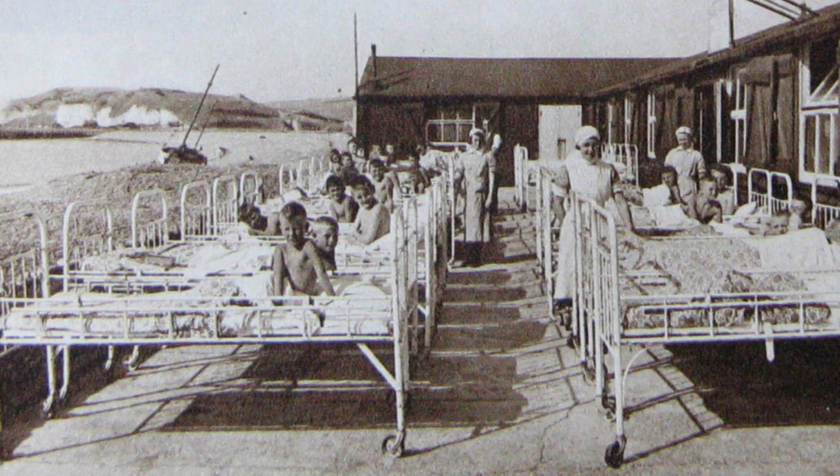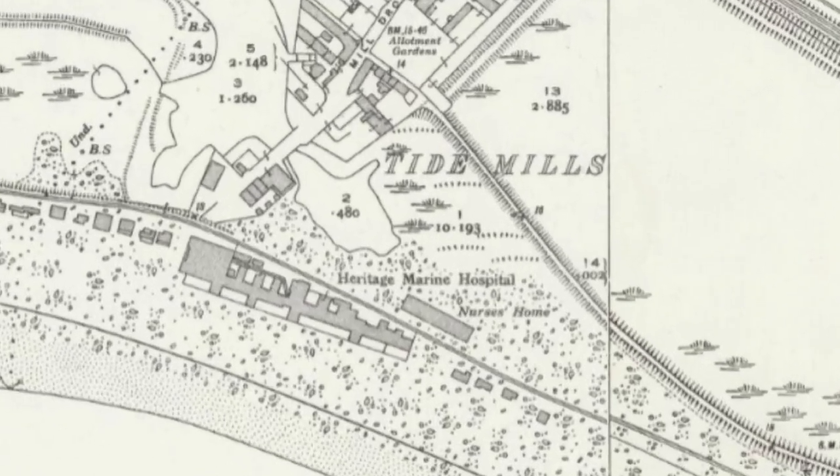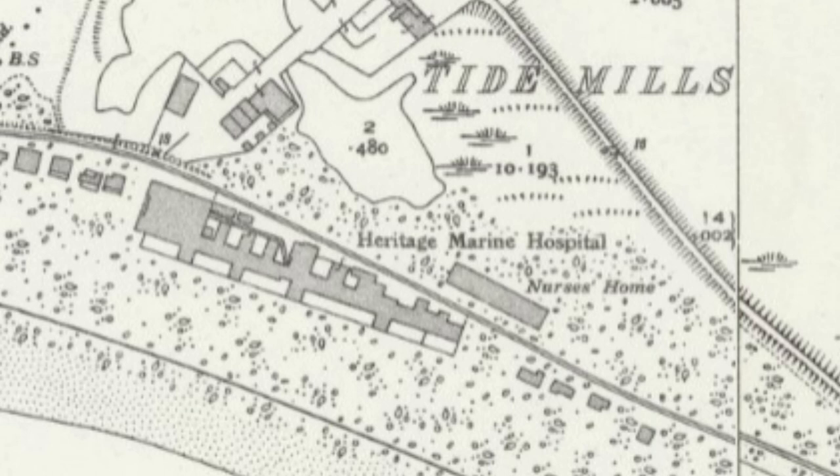Old photos of boys in bed, surrounded by what looks like nurses, on a beach in Sussex, with a hospital marked on the map. What was this place and what is left today?